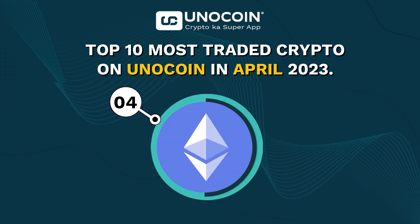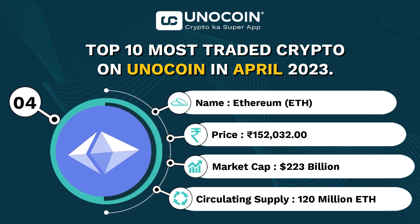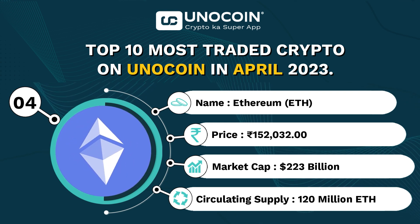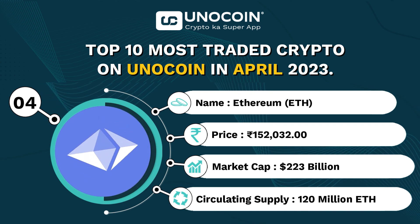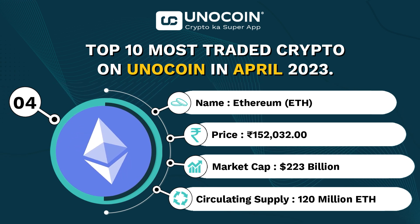Next is Ethereum, which is a popular choice among our Unocoin users. It is currently trading around 1,052,032 rupees per coin with a current market cap of approximately 223 billion USD and a circulating supply of 120 million ETH.